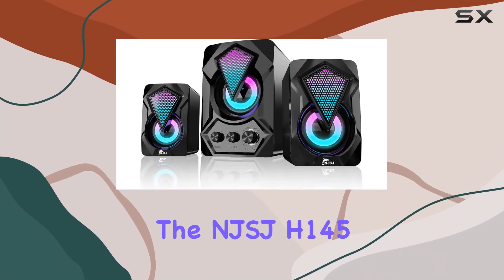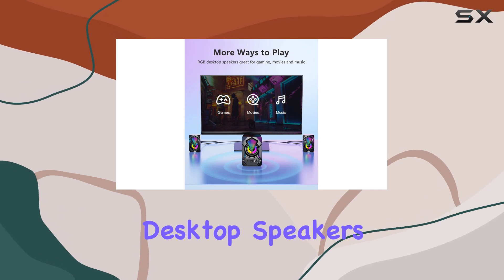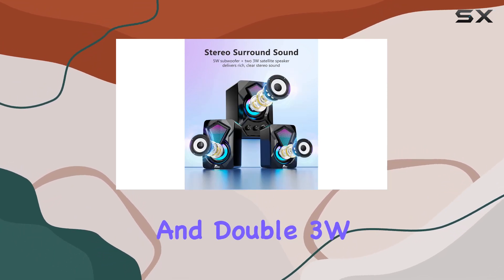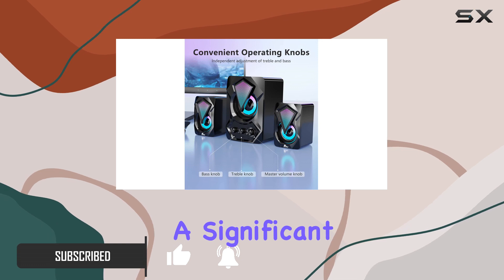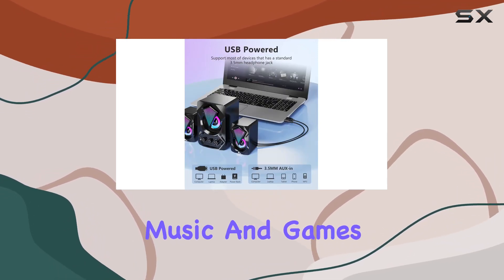Today, we're diving into the NJSJ-H145 2.1 USB-powered desktop speakers. These speakers boast a 5W subwoofer and 3W satellite speakers, delivering rich and clear stereo sound. The small subwoofer adds a significant bass punch, making it perfect for movies, videos, music, and games.